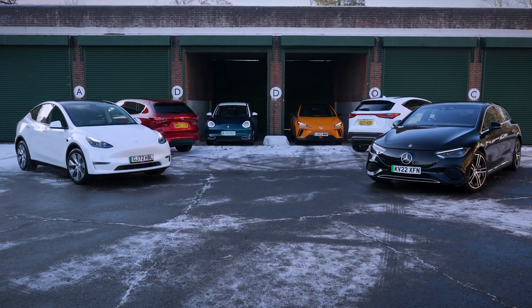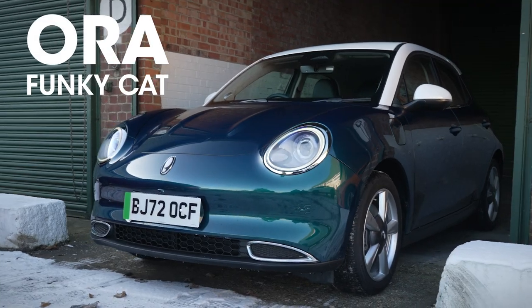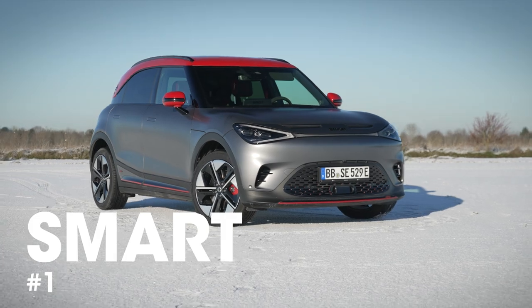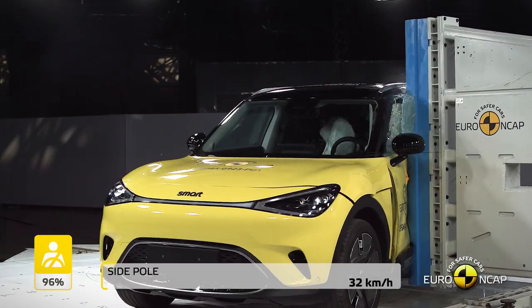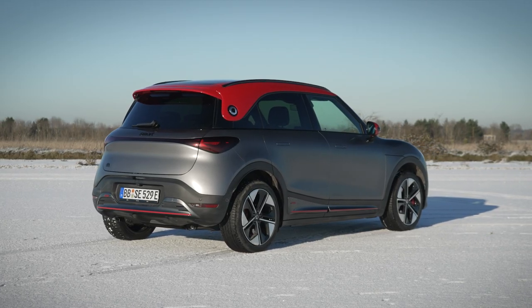Some of the electric vehicles are very expensive, but we've got two here that are actually bucking the trend. The MG4 starts at about £26,000 and the new Ora Funky Cat behind you starts at about £32,000 — much more affordable electric cars, both good performers, both five-star cars. But one of the best cars of the year is actually a small electric vehicle: the Smart #1. It's got some of the best passive safety test figures we've seen, which is impressive given there's less metal to absorb crash energy. There's more choice than ever for a small, affordable, safe electric vehicle.